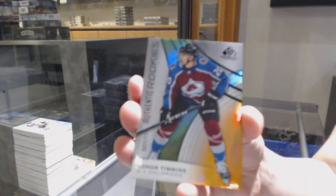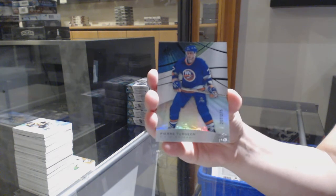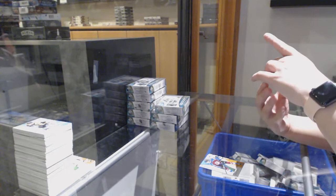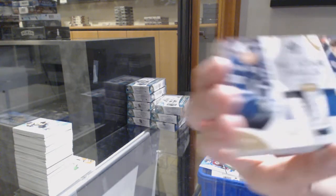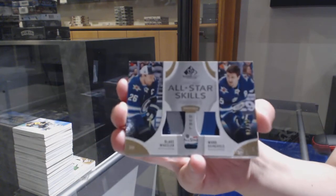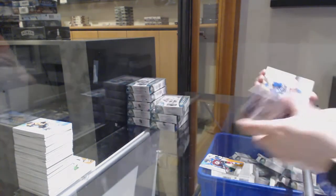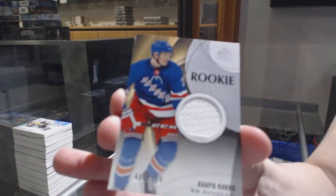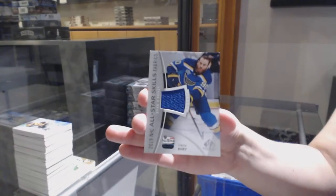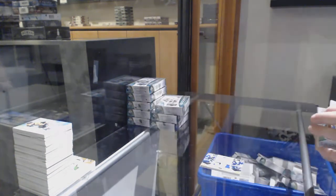We've got number to 117, Connor Timmons for the Colorado Avalanche. Rainbow number to 275 for the Islanders, Pierre Turgeon. We've got an all-star skills fabrics dual patch, number to 25 for the Winnipeg Jets, Blake Wheeler and Mark Scheifele. Rookie sweaters jersey, number to 199 for the Rangers, Kapo Kakko. All-star jersey for the Blues, Ryan O'Reilly. And Zach Seneshin, rookie jersey number to 599 for Boston.